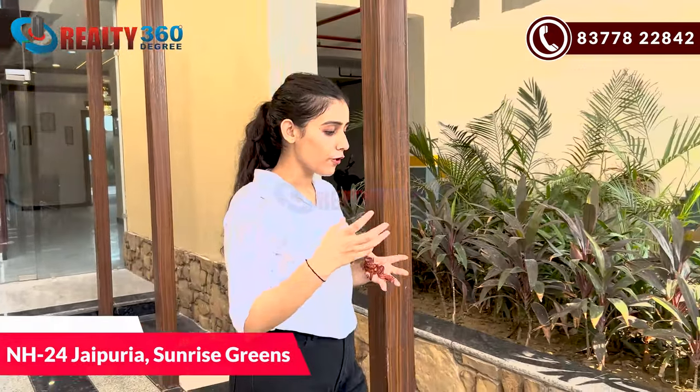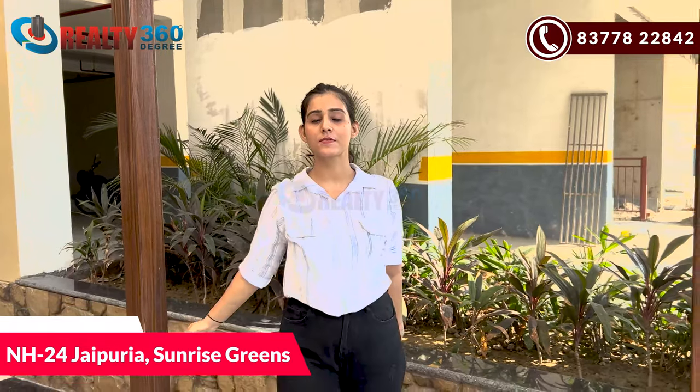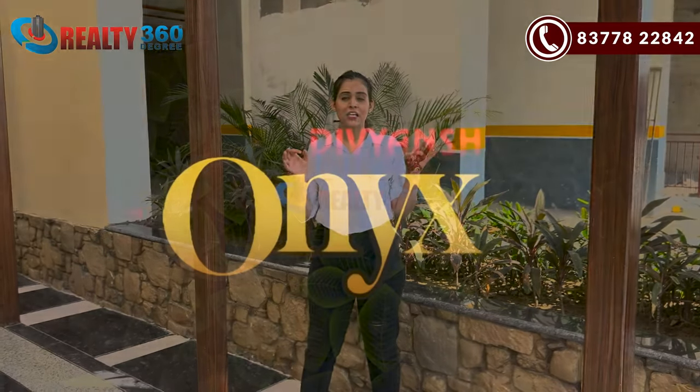Guys, today I am going to take you all to NH24 in Jaipuria Sunrise Springs. Today's project is Divyansh Onyx. I am going to tell you about this in the location.